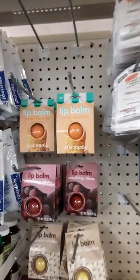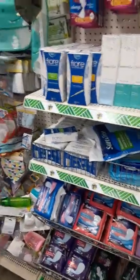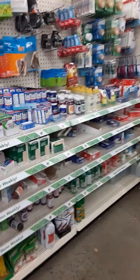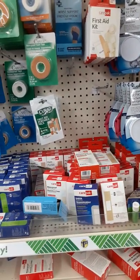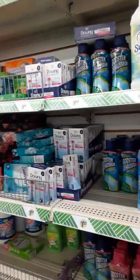Then we've got your lip balm, your vitamins, got your tapes and your band-aids. And then you've got your laundry detergent, dryer sheets.